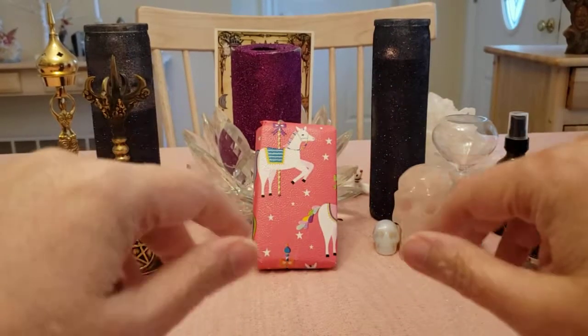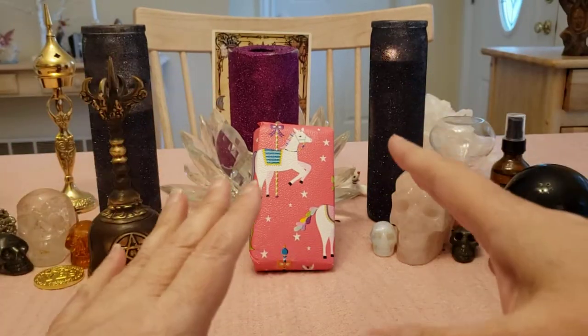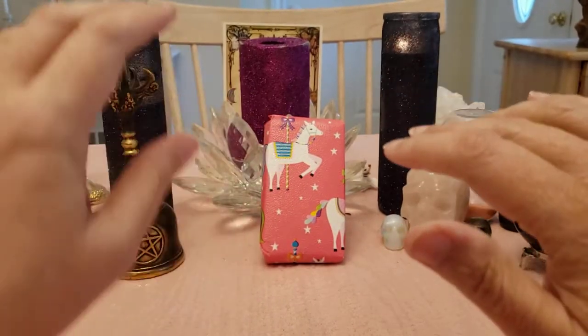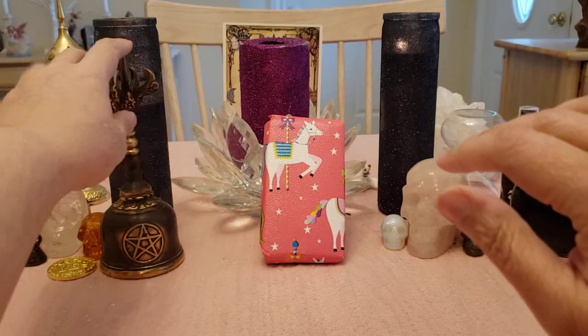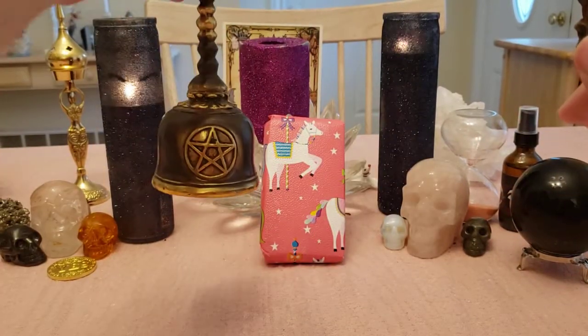Hi everybody, this is Tanya. Welcome to my channel. We have an oracle unboxing by V-Love and Crystals, or V-Love and Tarot. Today, let's ring the bell and ring in the lovely energy.